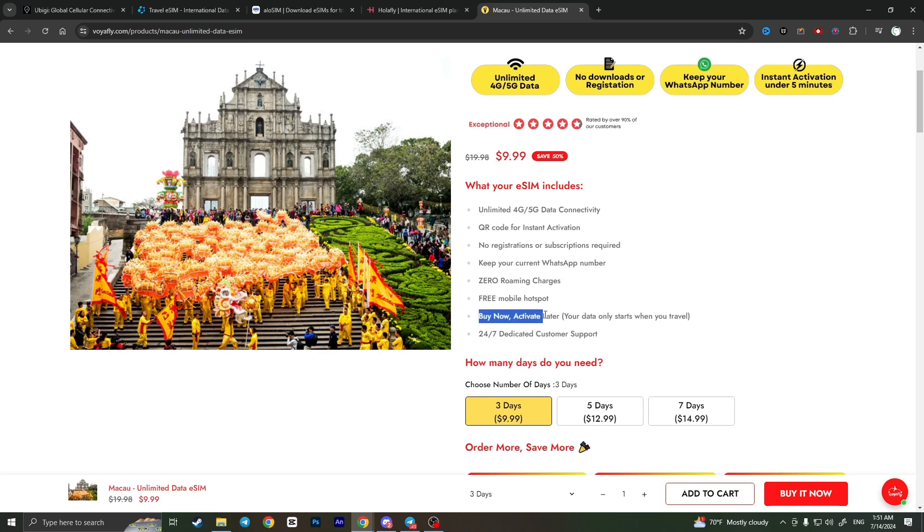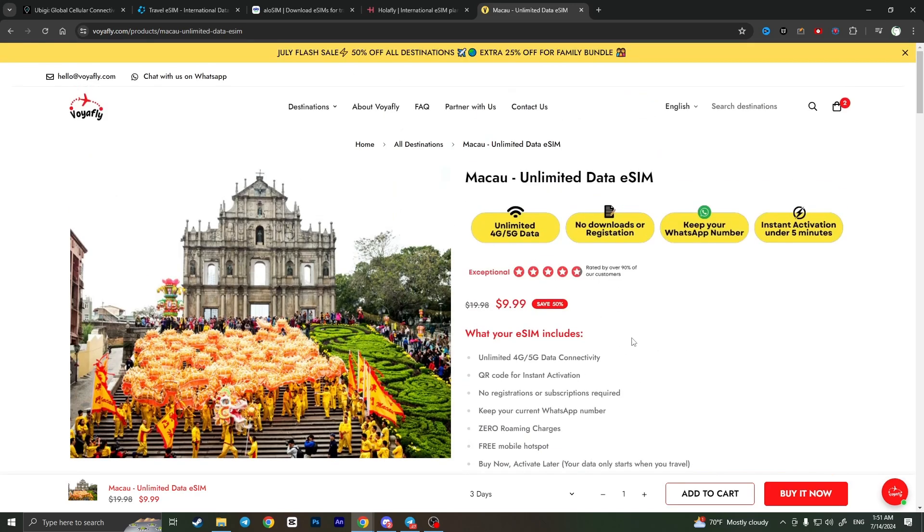You can buy this eSIM now and activate it later, which can be very convenient. Of course, you'll get 24/7 dedicated customer support. As you can see, right now you can get this eSIM with a 50% discount, and in my opinion this is the best time to buy it for such a low price.